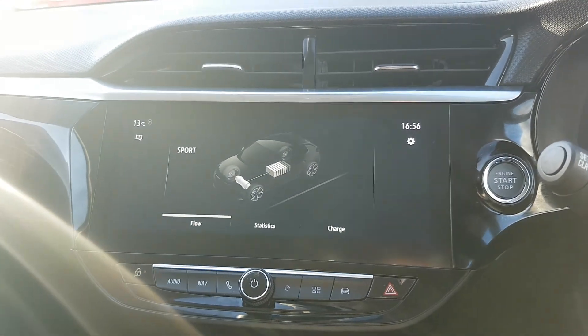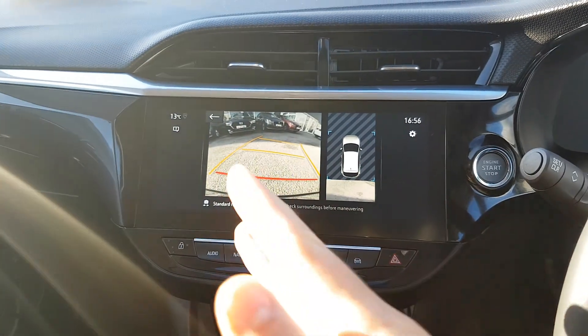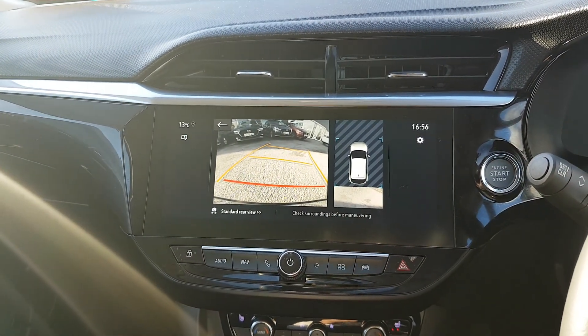I'll just show you the camera as well. You put it into reverse and it brings up the camera with the guidelines. It also has a camera which looks straight down so you can see exactly how close you are.